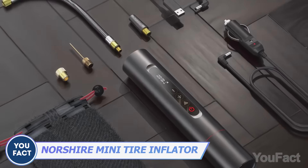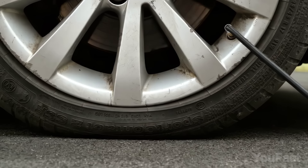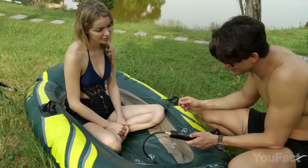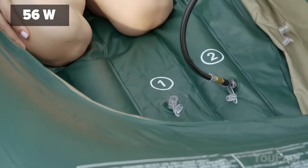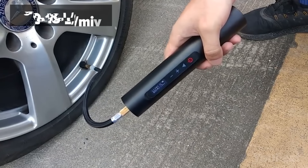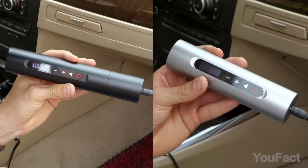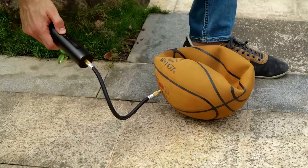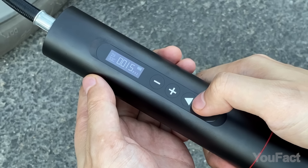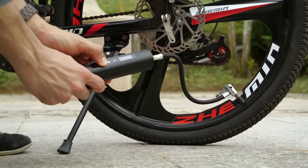Meet Northshire Mini, the smallest yet mightiest tire inflator you'll ever encounter. This compact gadget can inflate your tires in mere minutes. Despite its small size, it packs a punch, boasting a potent motor that delivers 56 watts of power and 40 pounds of torque, all while pumping 2-4 gallons of air per minute. It's remarkably smart too, using only a minimal amount of power on standby and stopping automatically when the pressure reaches the desired level. The inflation process can be monitored on its OLED display, and it's easy to operate with just four touch buttons.